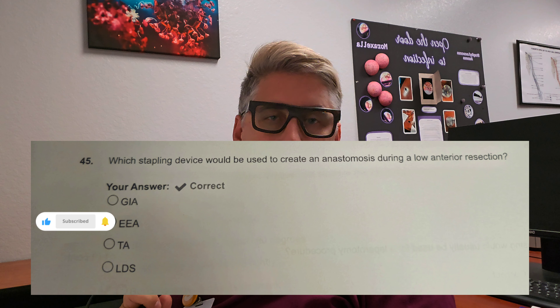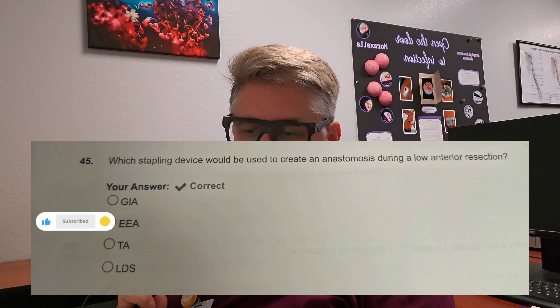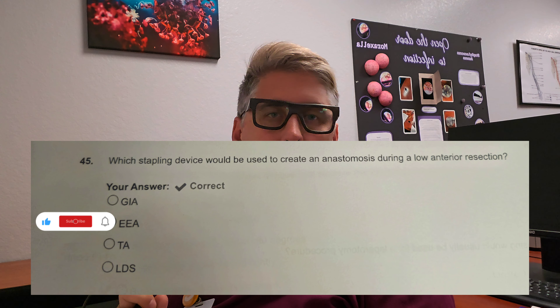Question number six: which stapling device would be used to create an anastomosis during a lower anterior resection? Is it A, the GIA? Is it B, EEA? Is it C, TA? Or is it D, LDS stapler? The answer is B, EEA. Make sure you know what those stand for: GIA is gastrointestinal, EEA stands for end-to-end anastomosis, TA is thoracic abdominal, and LDS is ligation and dividing stapler. An EEA is used for a lower anterior resection.